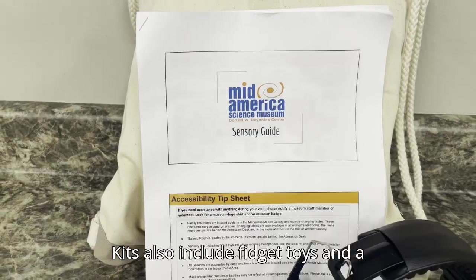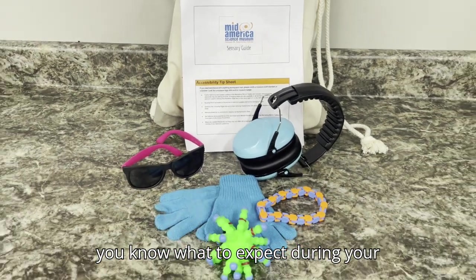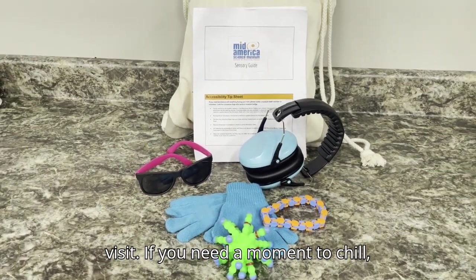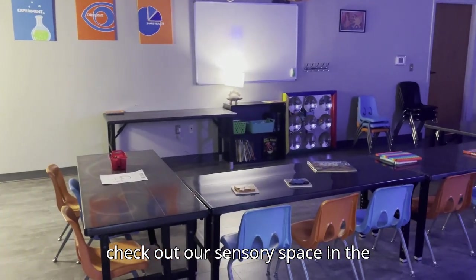Kits also include fidget toys and a sensory guide to all of our exhibits so you know what to expect during your visit. If you need a moment to chill, check out our sensory space in the upstairs classroom.